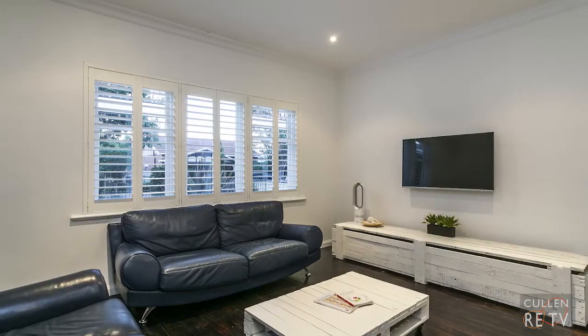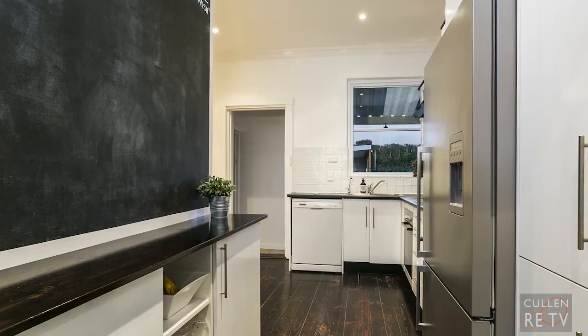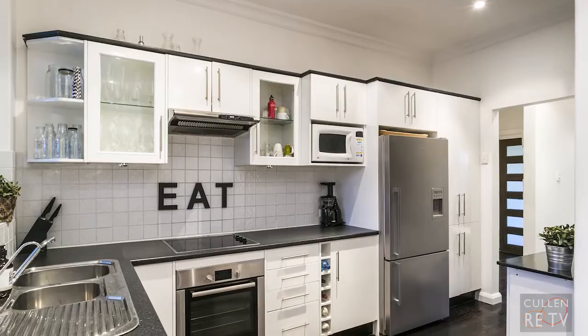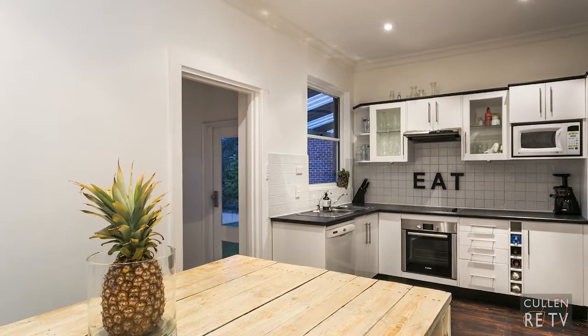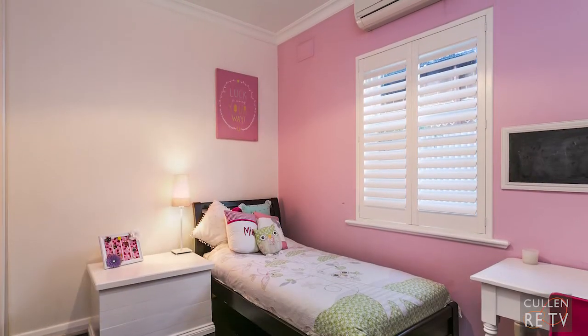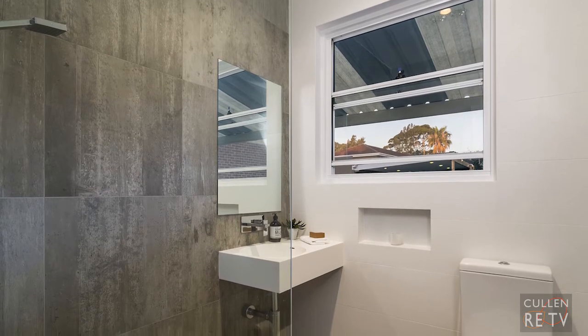Let me show you around. The large lounge room has plantation shutters overlooking the manicured front garden. The renovated kitchen has ample cupboard space, a dishwasher, and an adjacent dining area. Each of the bedrooms are very spacious in size, and bedrooms one and two have built-in robes. The renovated bathroom has been fully tiled and includes a feature wall.